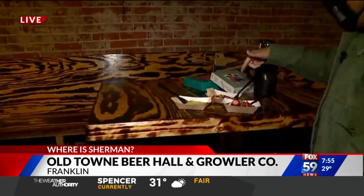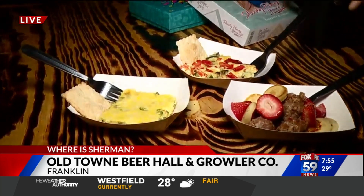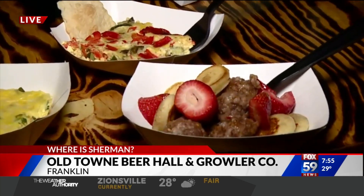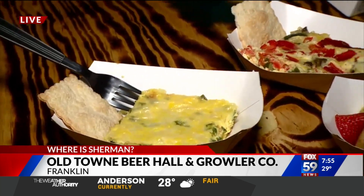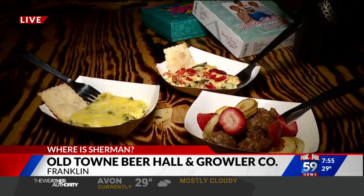They're open every day except Monday, usually opening around 4 or 5 p.m. Today they have a special event: Little Red Wagon Food Truck is here doing a kegs and eggs event until 1 p.m., with pancakes, sausage, and quiche on the menu.